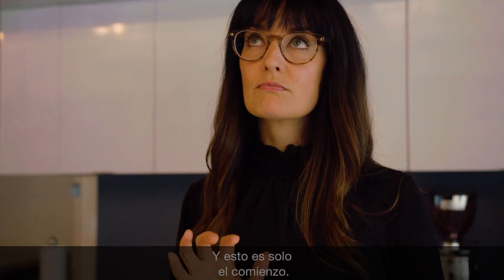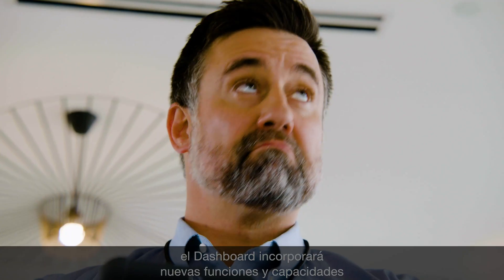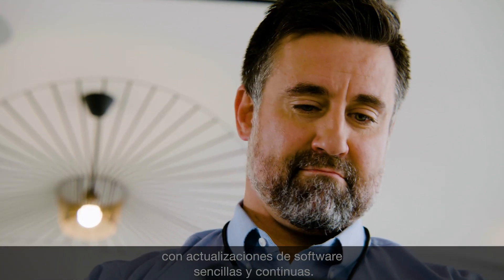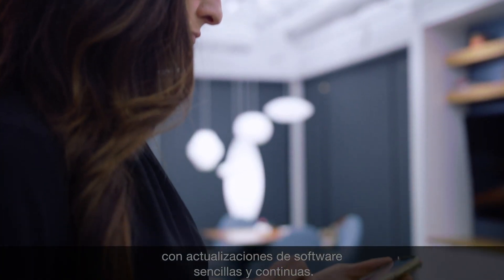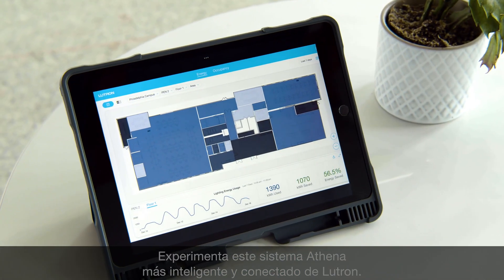And this is just the beginning. With cloud connectivity, the dashboard will gain new features and capabilities through simple and continuous software updates. Experience the smarter, more connected Athena from Lutron.